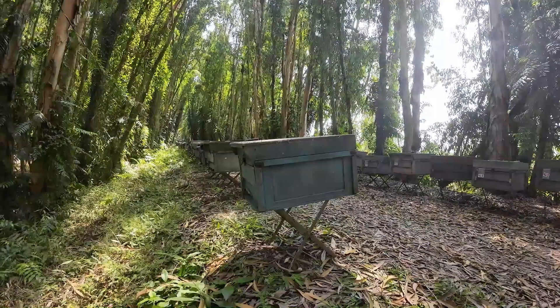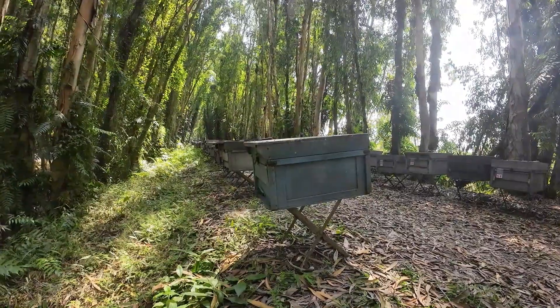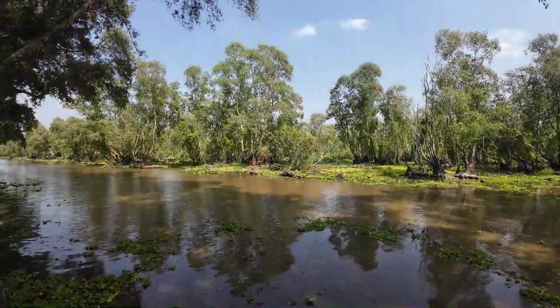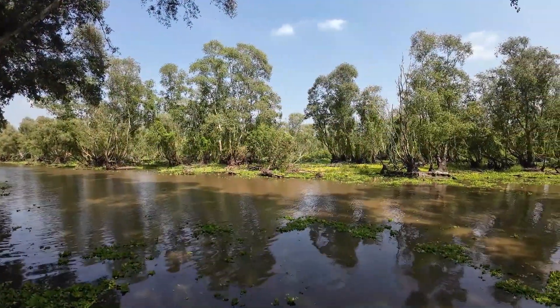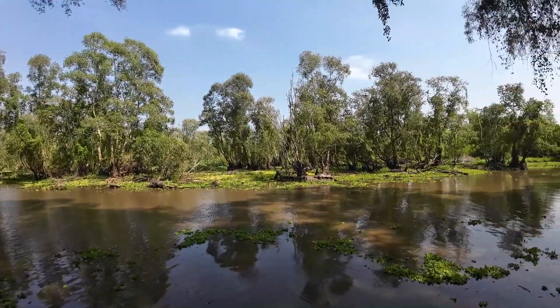We've got a few beehives here — just watching the bees busy at work. Back near the park entrance now. I've really enjoyed this, it's been lovely.